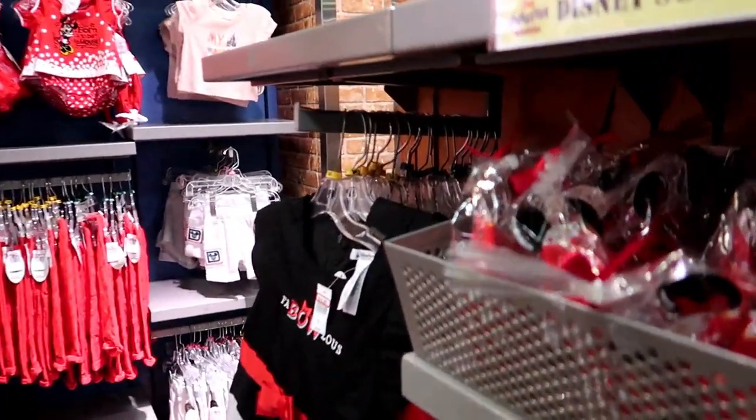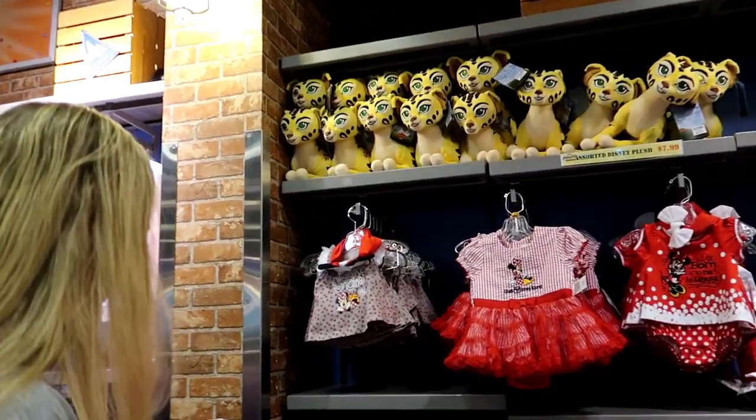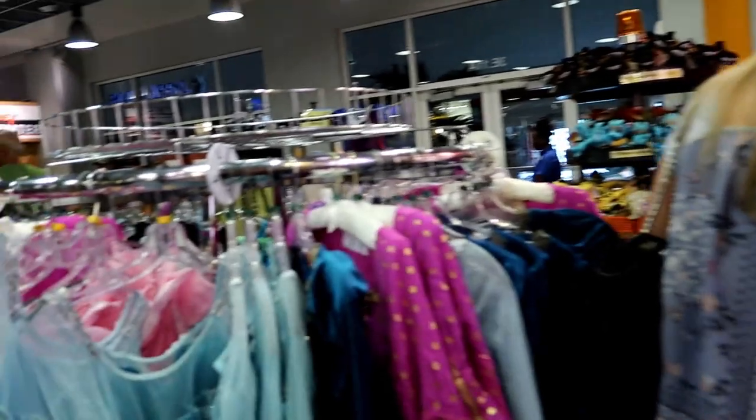We just ran into a problem — I thought I saw the roll call shirt, but I lied. We went around the whole store and cannot find it, so I'm sorry. Wait — Mouseketeer roll call, count off! Bob! See, we can still do it, we don't need the shirt. The shirt helps though. $24.99.